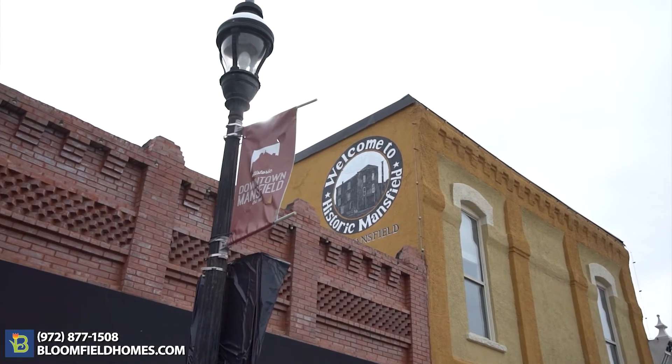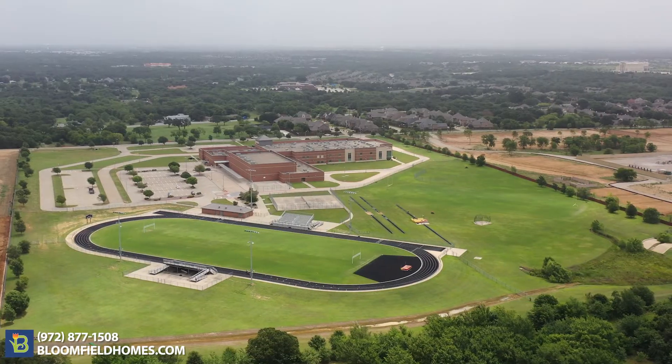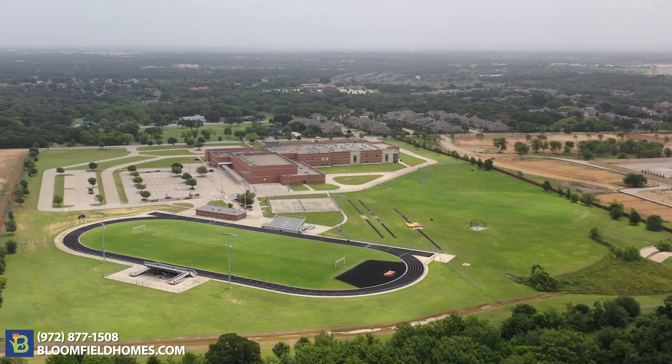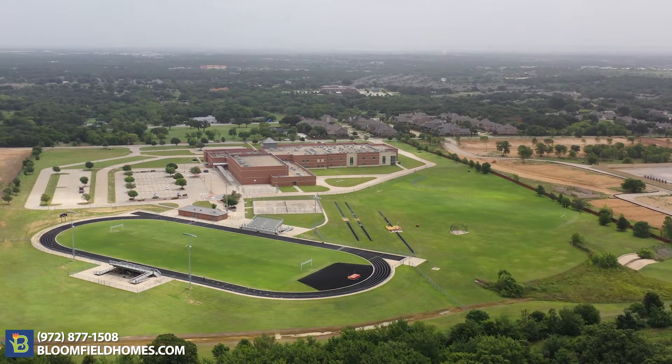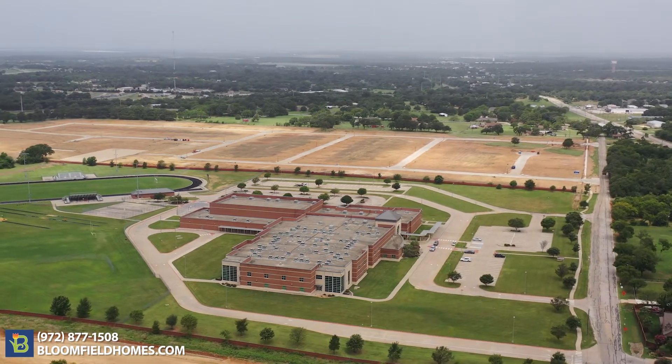Mansfield is a thriving city with a rich history and a charming historic downtown. It's a short commute to the Dallas-Fort Worth airport. Students will attend the highly acclaimed Mansfield ISD, which was given an A rating by the Texas Education Agency. Linda Jobe Middle School is right next door to the community.